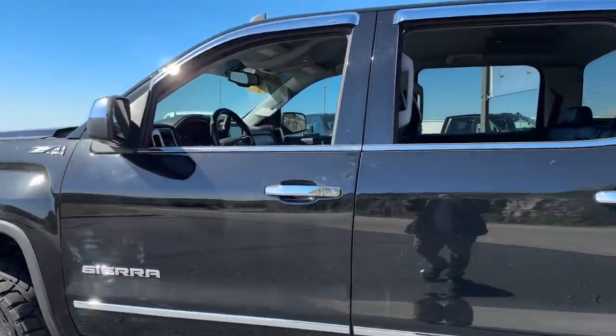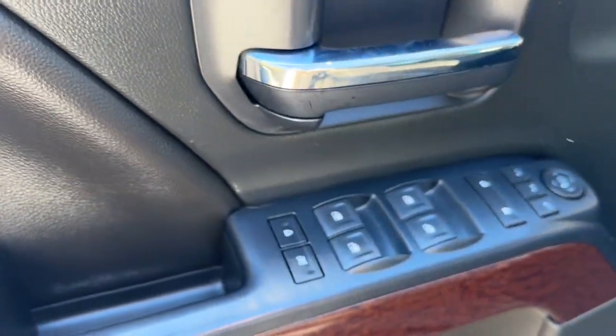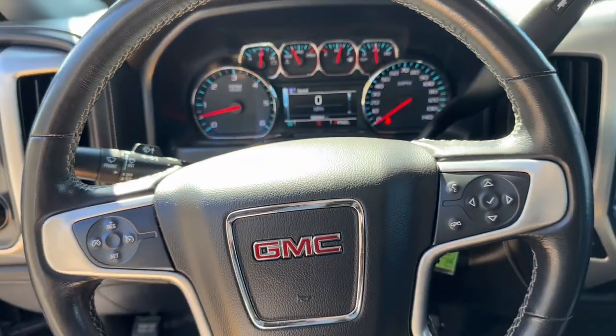From its impressive towing and hauling capacity, to its quiet spacious cabin and tech-saving connectivity, this is the truck built for today's lifestyle. These are just some of the great options this vehicle comes with.